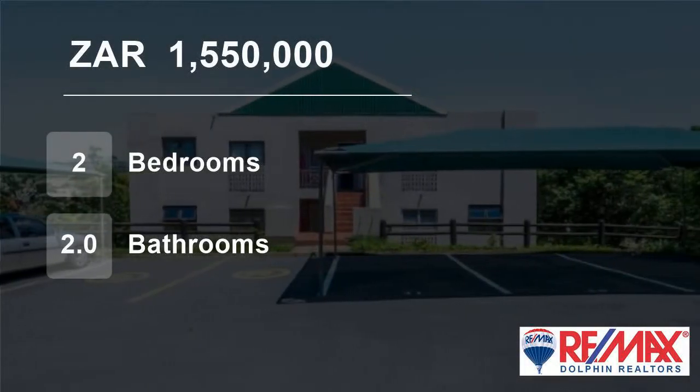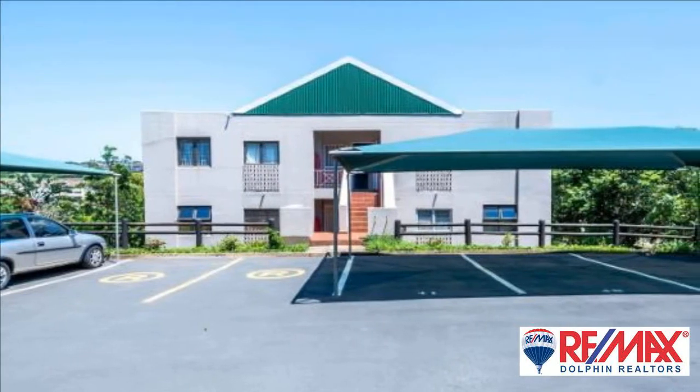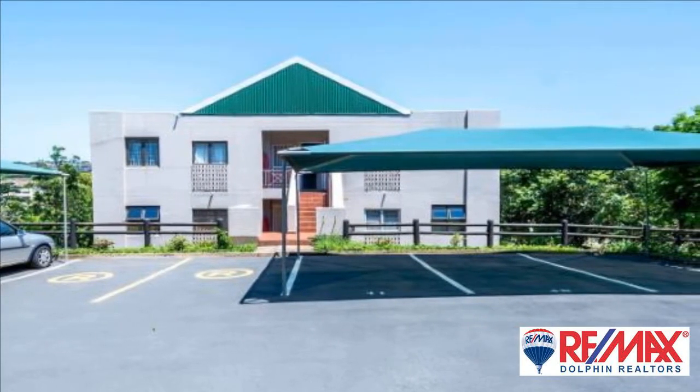Welcome to this two-bedroom flat for sale in Ballito Central, Ballito, KwaZulu-Natal, South Africa, for 1,550,000 rand.